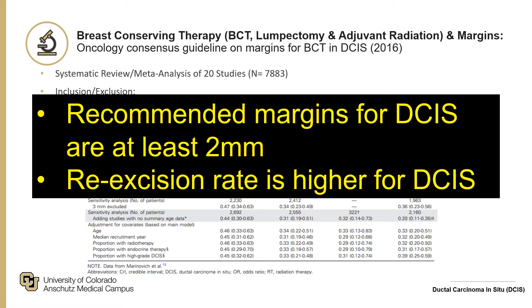Broadly speaking, the re-excision rate is higher for DCIS due to the nature of the disease — it is not as easy to detect on mammography and is typically not palpable.